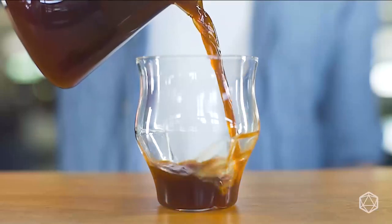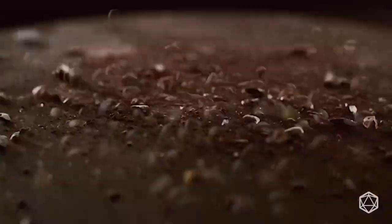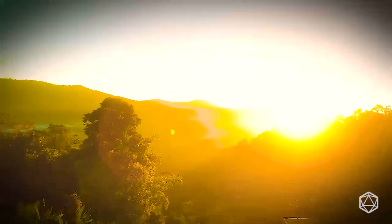Introducing Avensi Wave — a new way to dive deeper into a world of flavor. Escape the ordinary with every swirl.